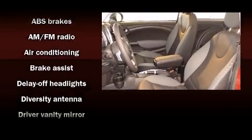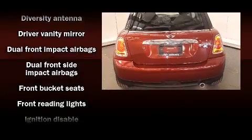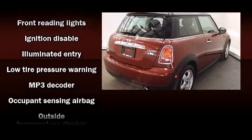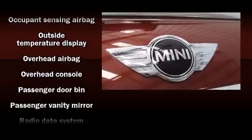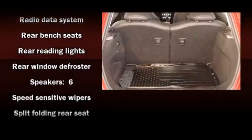Passenger security is always assured thanks to various safety features such as head curtain airbags, front and side impact airbags, traction control, ignition disabling, and four-wheel disc brakes with ABS. Brake Assist technology provides extra pressure when applying the brakes.